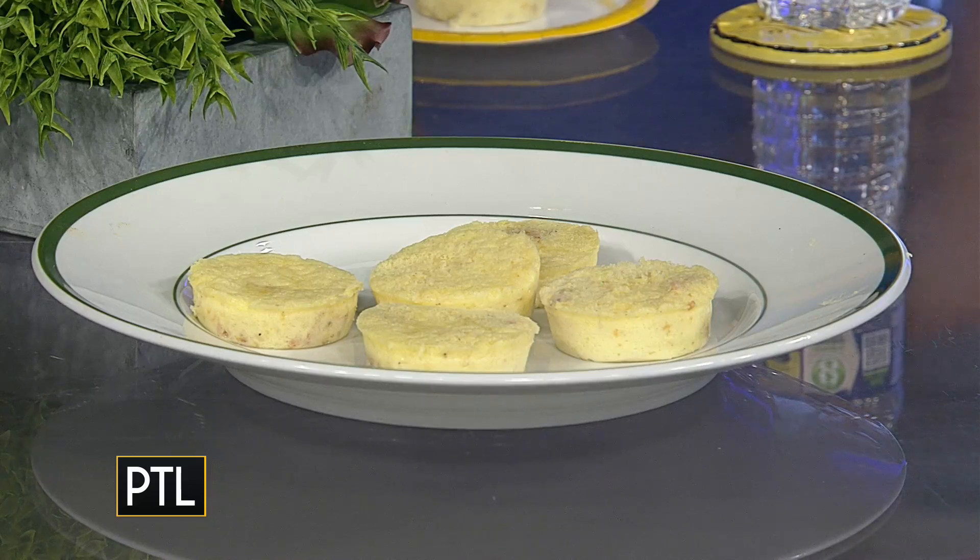Today we are diving into the Starbucks egg bite dupes. The Starbucks egg bites, if you ever go there to get breakfast, they're so good. They're delicious. They fill you up. Lots of protein, low on calories sometimes too, depending on which one you get.